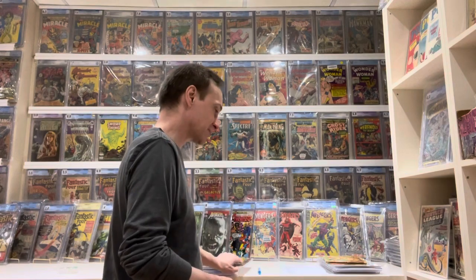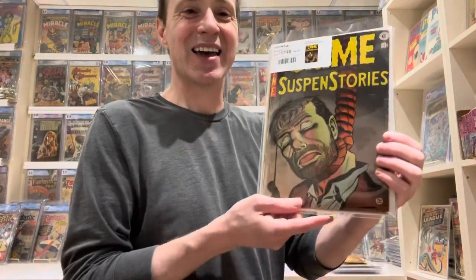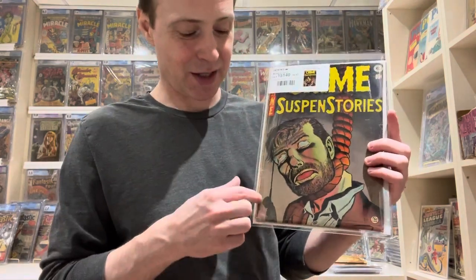The next one is a totally different genre — Crime SuspenStories number 20. This is one of the 'Seduction of the Innocent' books, and it's just a really great comic. It's gruesome — his eyes are rolling back in his head, you can see the broken bone in his neck — it's just a really well-rendered piece of art. There's somebody hanging in the background as well. I really like these EC horror comics, and this one especially because of its history tied to the 'Seduction of the Innocent.'